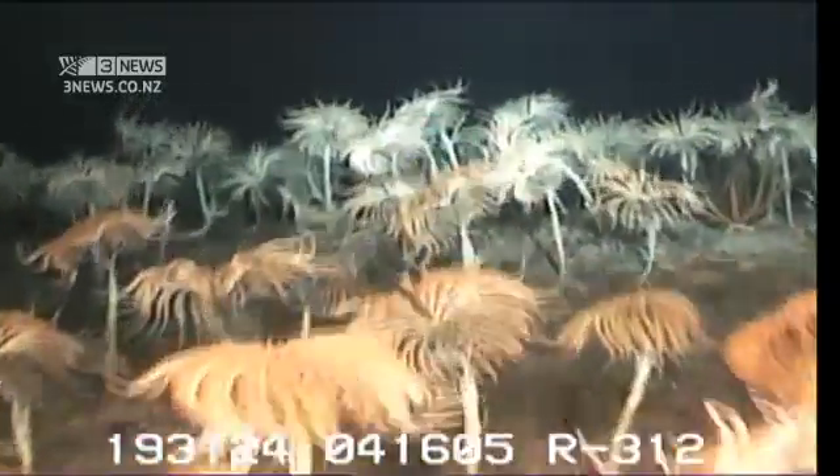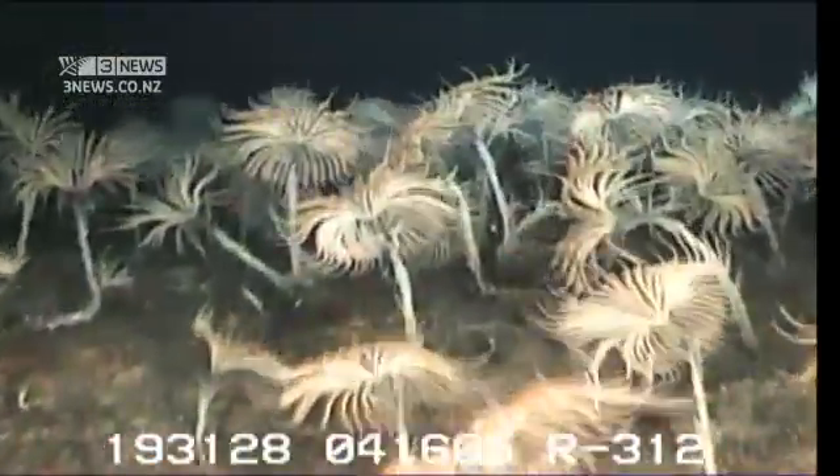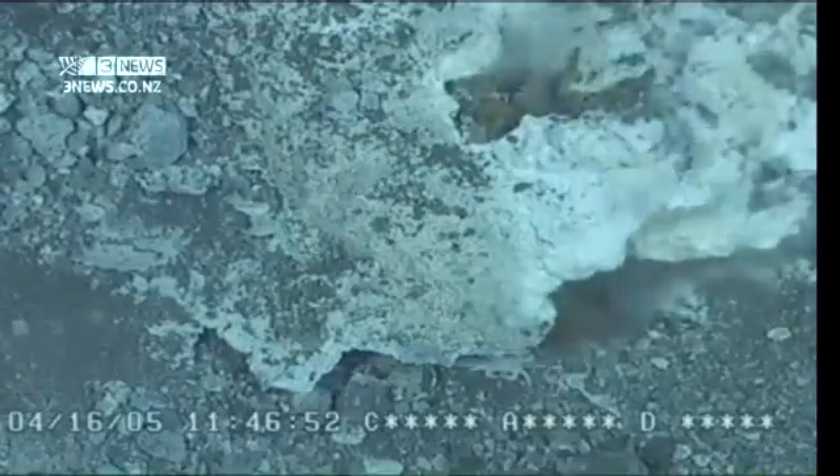What they found was alien — yes, obviously so — but also strangely familiar to New Zealanders in some respects. A world of volcanoes and earthquakes.